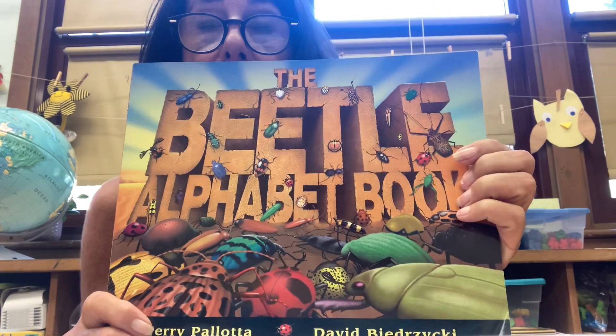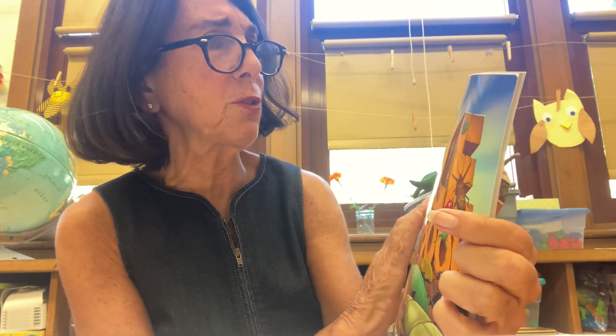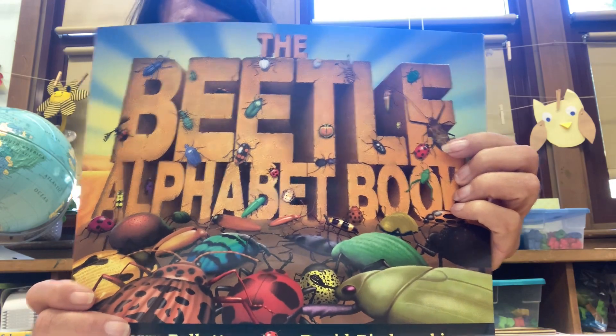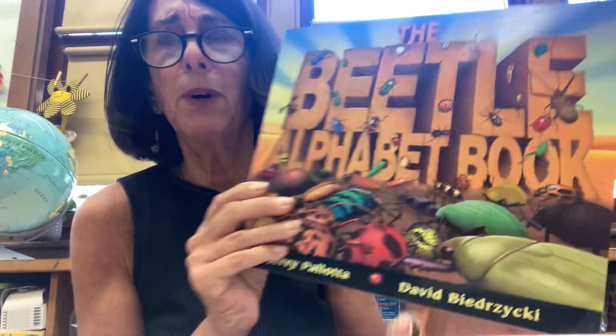How many of you are seeing bugs? I see a ladybug. Oh, I see some really creepy bugs — I'm not even sure what some of these are. I see some beetles. I bet you probably know what some of these bugs are, better than Ms. Seltzer does, but I see a lot of bugs. So you're looking at this and thinking, Ms. Seltzer has a book with a lot of bugs on the cover.